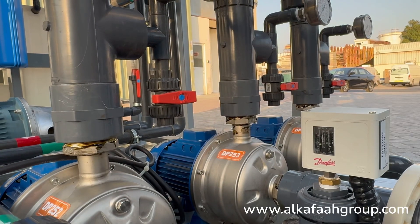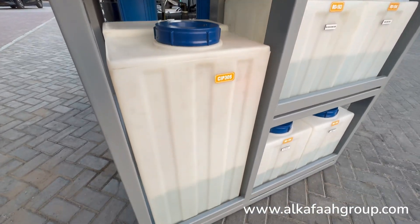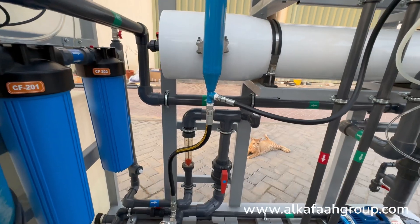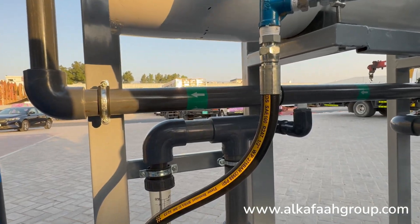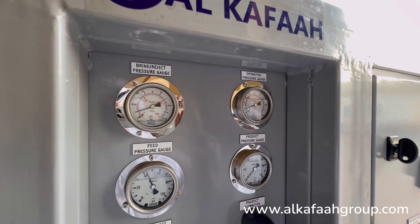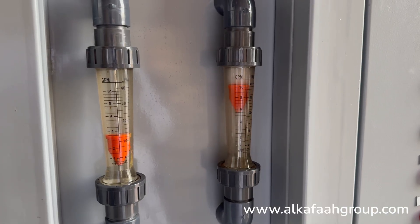This RO water maker comes standard with a CIB system with its own CIB tank. The unit is equipped with all safety and protection features and is factory tested prior to delivery, ensuring that the unit can immediately start fresh water generation.